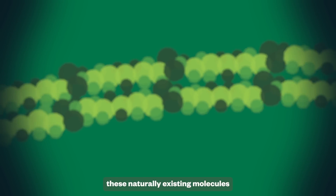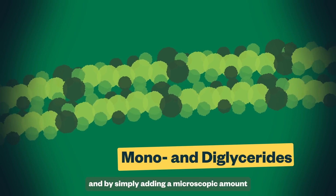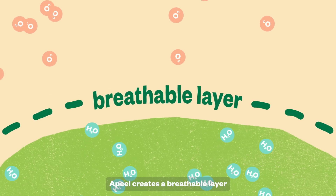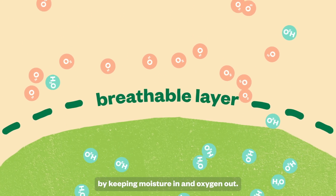But if you want to get all sciency, these naturally existing molecules are called mono and diglycerides. And by simply adding a microscopic amount to produce, usually after it's been picked, aPeel creates a breathable layer that slows spoilage by keeping moisture in and oxygen out.